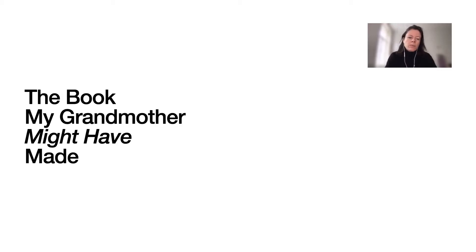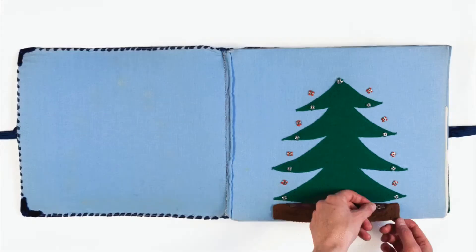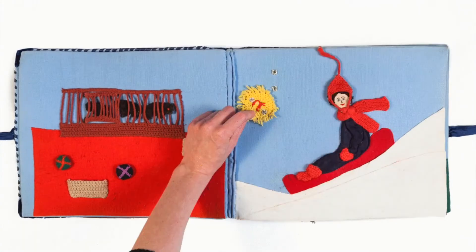I present the book my grandmother might have made. The work was motivated by a textile book my late grandmother actually made in the early 1980s and gave to me when I was around 18 months old. You see here me as a child playing with the book my grandmother made. My grandmother had used her skills as a seamstress and craftsperson to fabricate an interactive textile book.